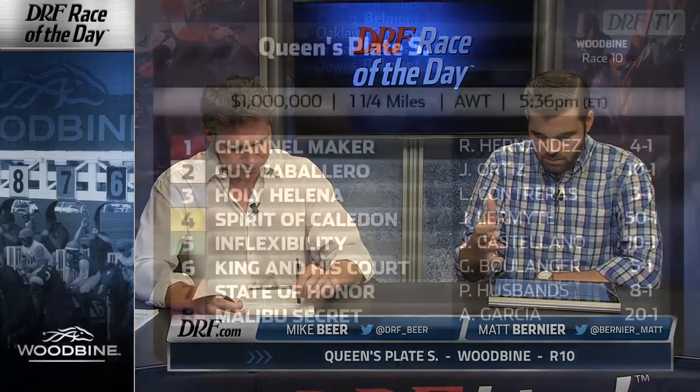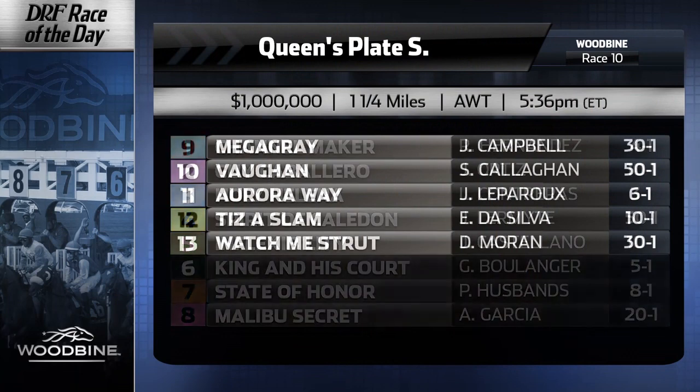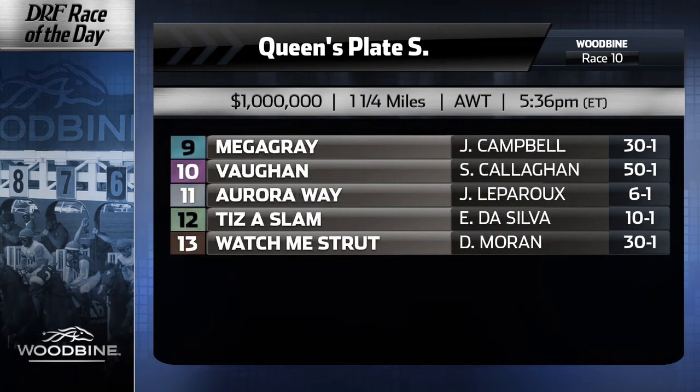The number eight is Malibu Secret. Malcolm Pierce sends him out; Alan Garcia with the mount, first-time blinkers. This horse has some ability — you can see it watching his replays. The concern is how far does he want to go, and why are the blinkers coming on into the biggest race of his life? I don't love the equipment change coming into the Queen's Plate, but everything else about him I like. He ran fine in the Marine last time — couldn't quite get to the top two, but he took a shot, was wide, made a run, and didn't stop trying. There's more upside with this horse. He has the pedigree on the dam side to keep going in distance. There are things to like about him at 20-to-1, and I'm using him.